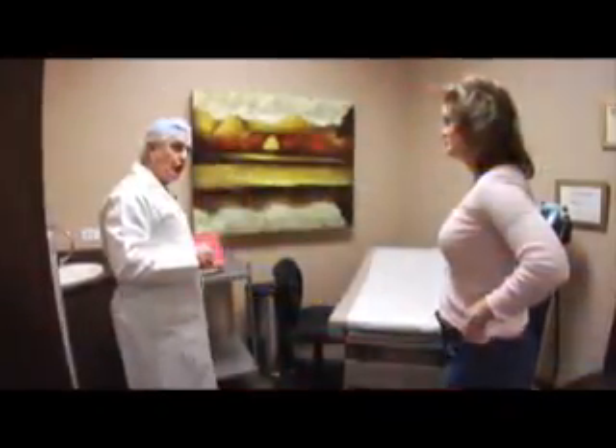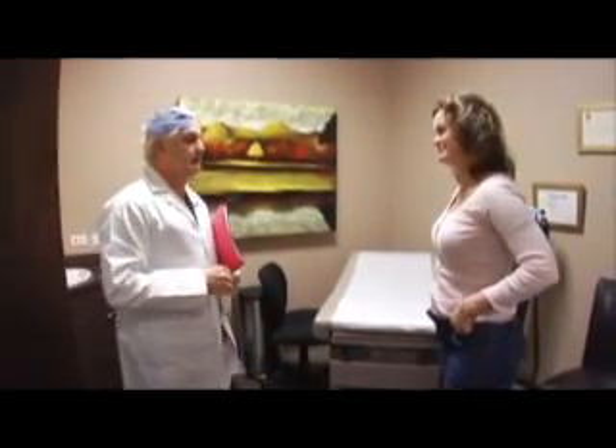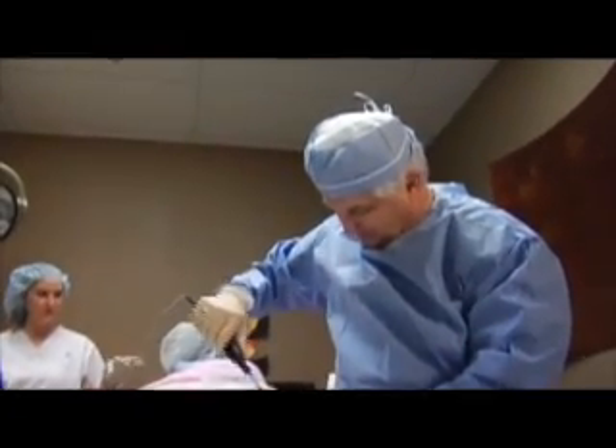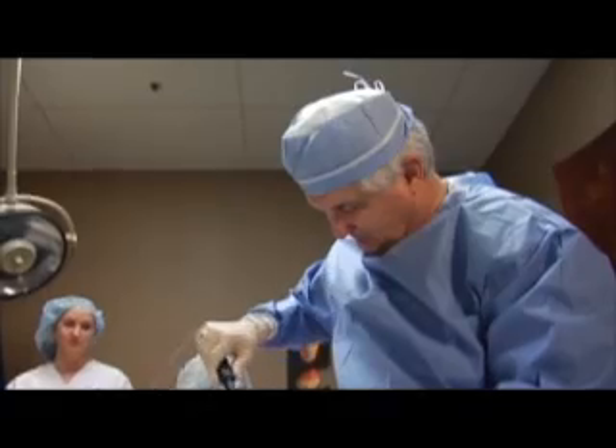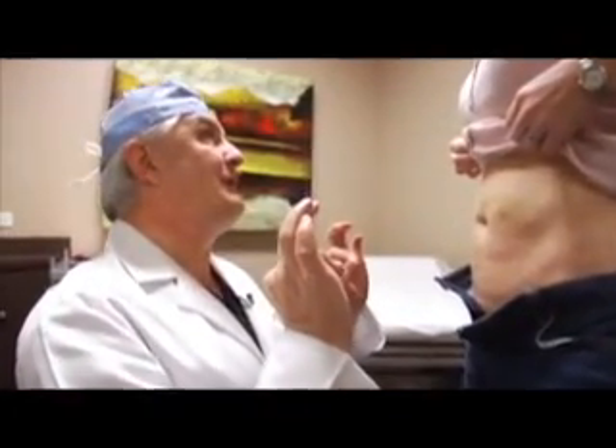Patient care for me has been a 25-year experience. I come from a fairly classic training in that we really like to know our patients.